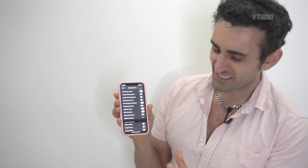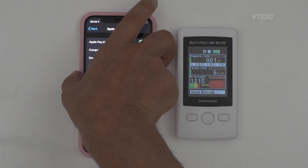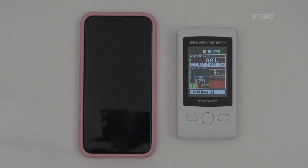I toggled it off. With the U1 chip disabled, I'm still getting the same sort of readings as before. It does nothing whatsoever to the radiation coming out of the device, so I don't think that toggle does anything.